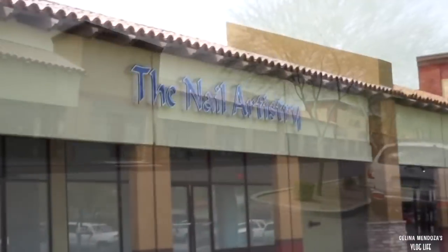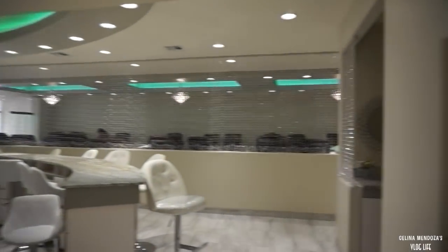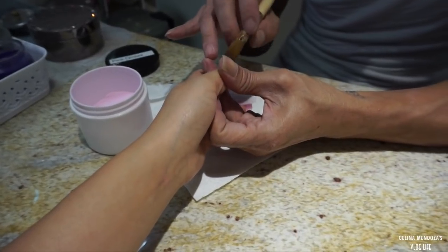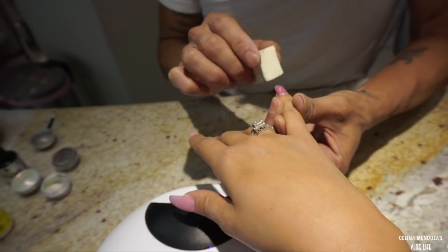My appointment's at 2 o'clock, it's 1:55. Just got to the nail salon and it's called the Nail Artistry. Wait till you guys see inside - it's so gorgeous.